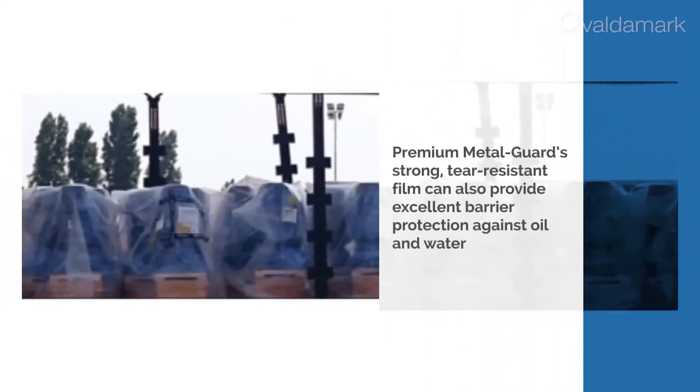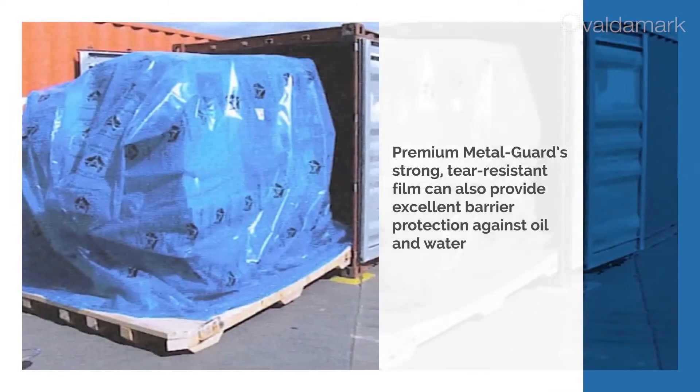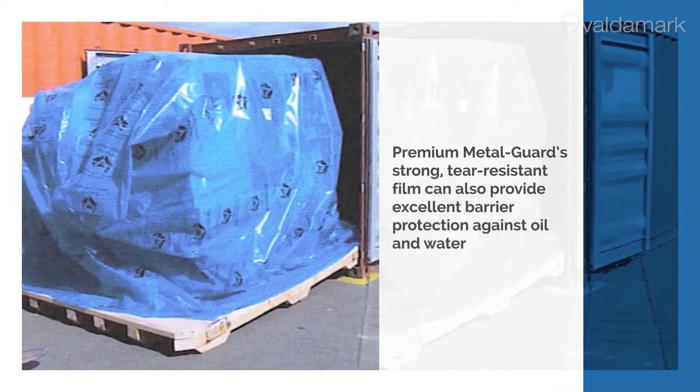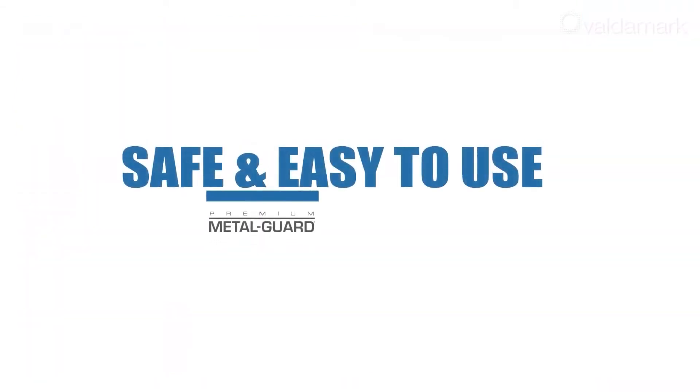In addition to protecting metal surfaces from corrosion, Premium Metal Guard's strong, tear-resistant film can also provide excellent barrier protection against oil and water during harsh shipping conditions.